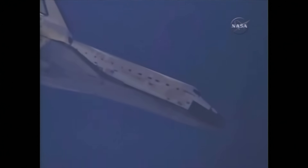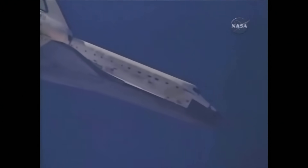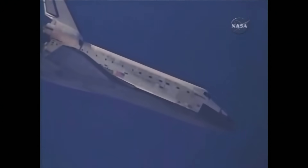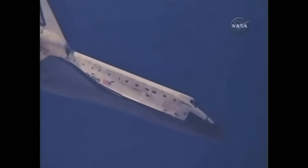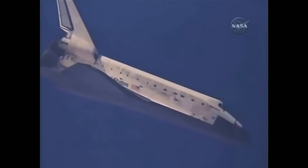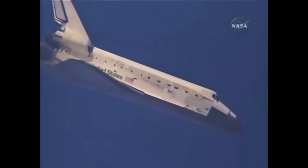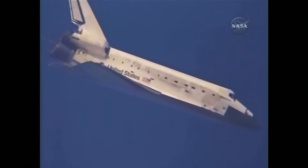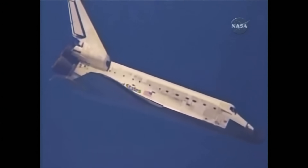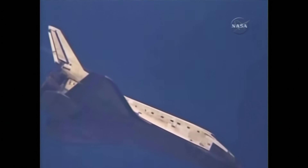Commander Alan Poindexter is now back in control of the space shuttle Discovery. Just two minutes now until touchdown. Houston, Discovery — runway in sight.